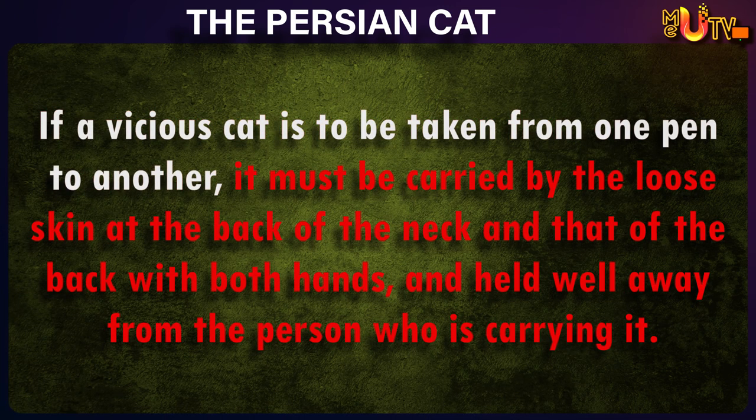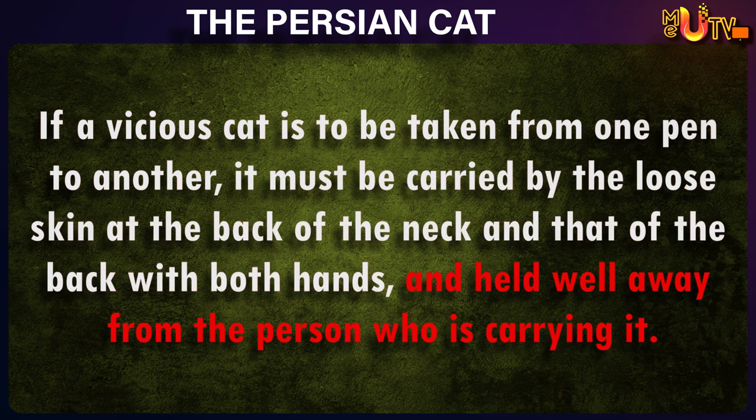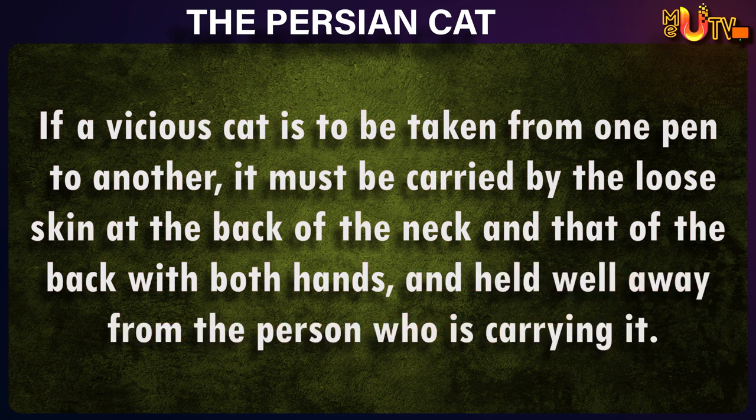If a vicious cat is to be taken from one pen to another, it must be carried by the loose skin at the back of the neck, and that of the back with both hands, and held well away from the person who is carrying it.